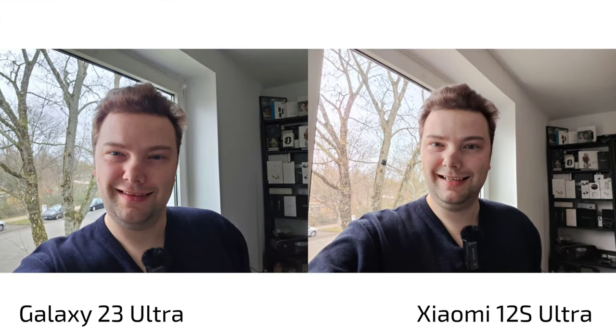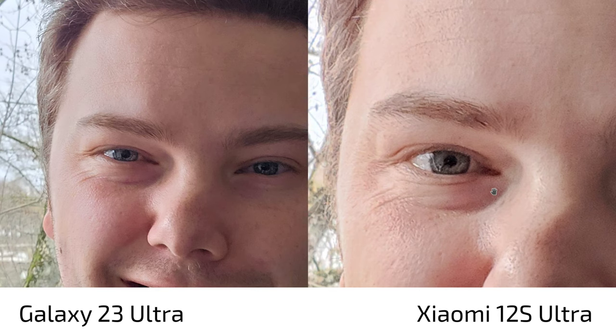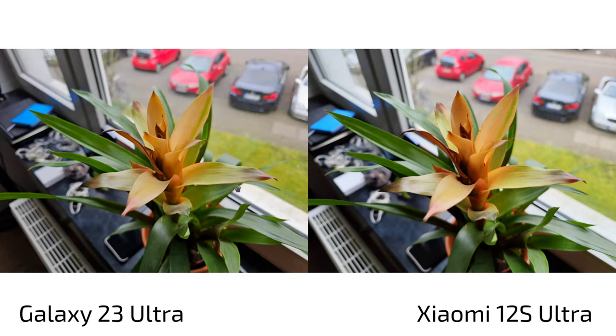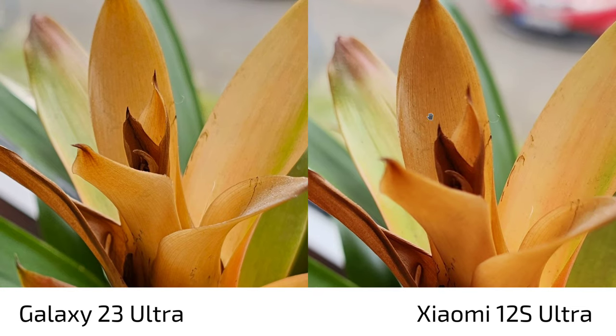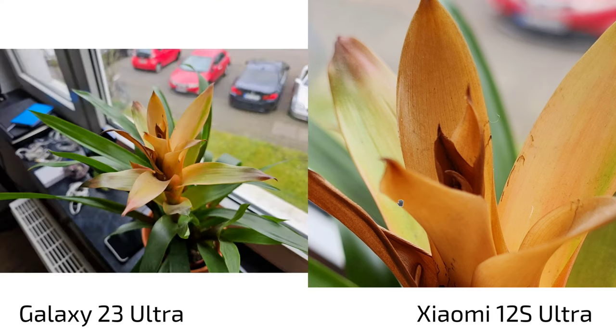Starting the photo comparison with front-facing cameras. The S23 Ultra is winning here — colors are right and sharpness is good. The 12s Ultra's 32 megapixels don't add to sharpness in real use, and the S23 Ultra's autofocus wins for close-up shots. On bokeh, the 12s Ultra focuses on the background leaving the foreground blurry, while the S23 Ultra keeps both slightly sharper.